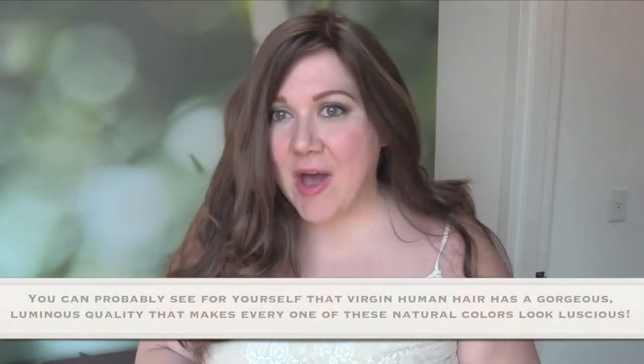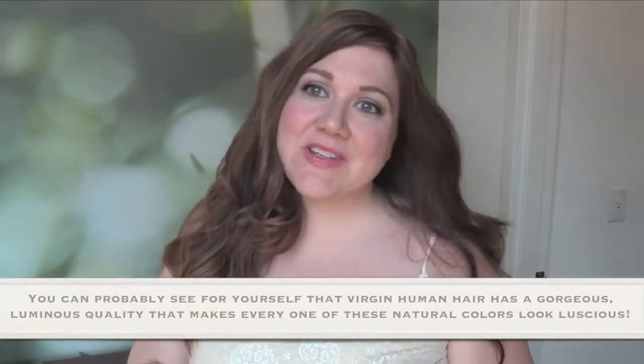I'd like to take a moment to tell you why Clary's wigs are so special. I'm wearing a Runway Long, by the way, in the color 14-8. I'm going to use another Runway Long in 10-6 to demonstrate what the caps on these Clary's wigs look like.